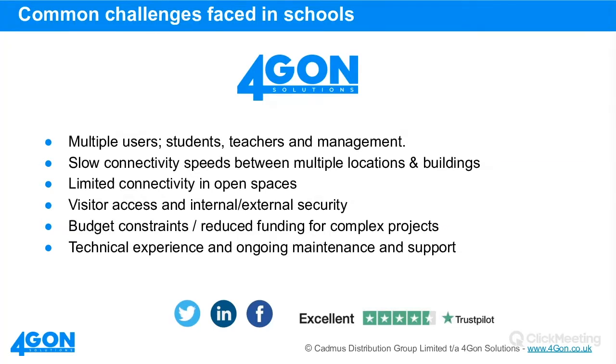Before we go into the nitty-gritty, what are the common challenges faced in schools? Feel free to put anything in the chat box if you've encountered challenges we haven't covered. Some key challenges we come up against when discussing with schools include the sheer number of users — students, teachers, management, and guests, whether that be someone coming on site for service, a guest speaker, or others. As Russell mentioned, it's about keeping different layers and tiers of security for different types of user.